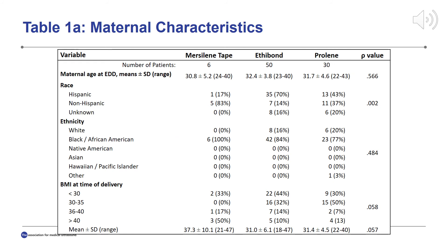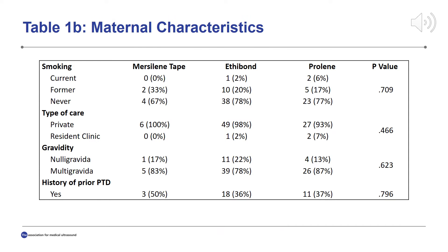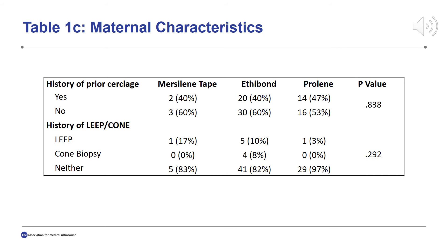This table demonstrates the distribution of maternal characteristics in comparison by suture material used. Maternal age was similar between the three groups, with a mean age between 30 to 32 for each group. Ethnicity and body mass index were also similar. There was also no difference in smoking status, parity, or history of preterm delivery between the groups, nor in history of prior cerclage placement or prior cervical surgery.